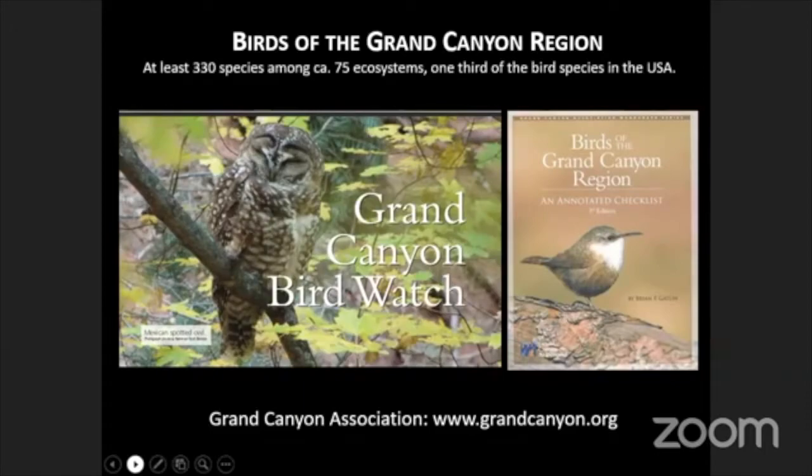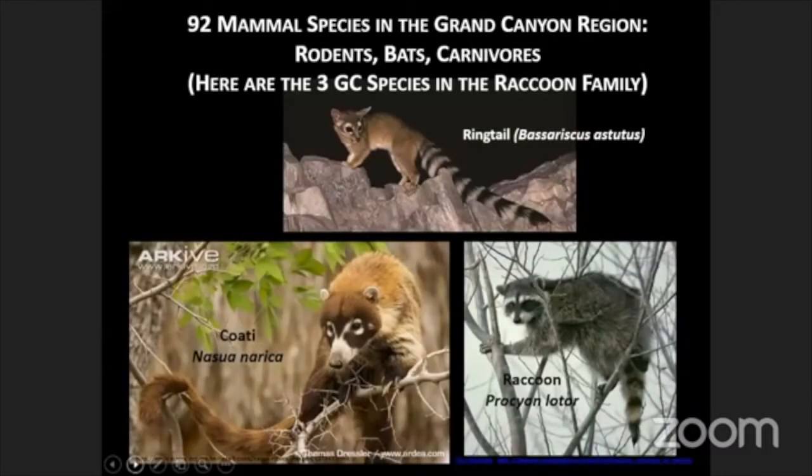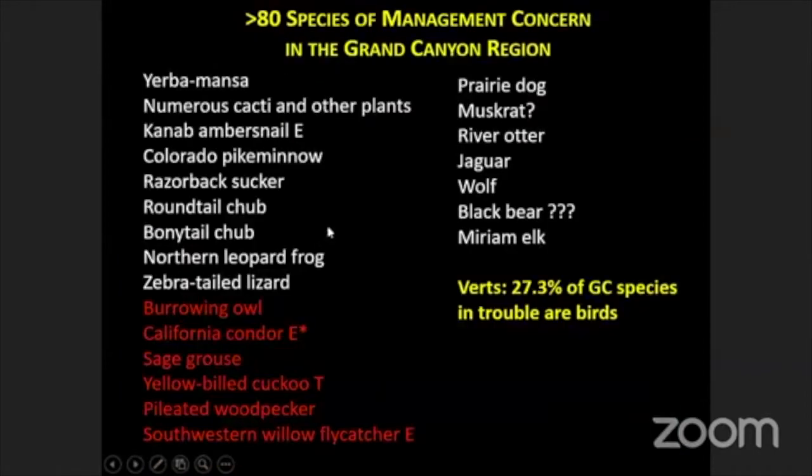In terms of mammals, about 92 species have been recorded in the Grand Canyon region. There's a large number of rodents, a large number of bats and carnivores, and quite a few missing species in the carnivores, including grizzly bears and jaguar. Here are three species belonging to the raccoon family that are all found in Grand Canyon, including recent records of the coati — a Central American raccoon that is moving northward. We now have a population in Flagstaff and one or two records in the Grand Canyon area. So there are great adventures to be had in tracing how climate change is affecting the distribution of mammals and many other species here.